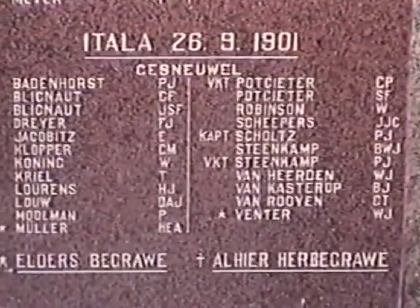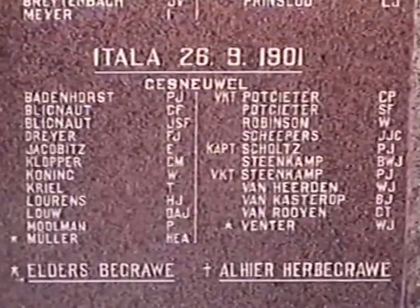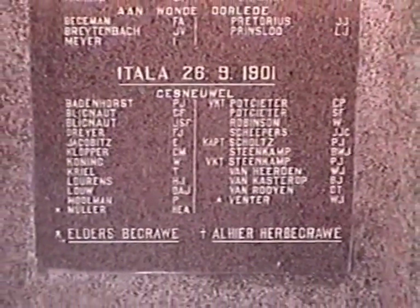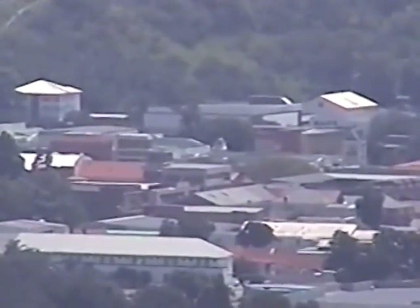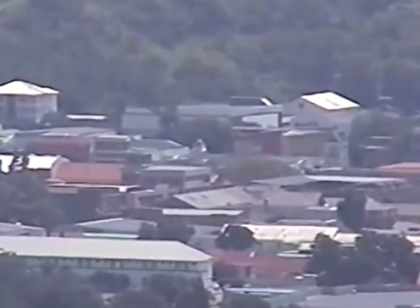Italy was a battlefield that I was responsible for rediscovering and getting put onto the historical battlefields tour map. Here's a widow bird — you can just make out the tower of the Ladysmith Town Hall right in the middle of the picture, hidden by other buildings.